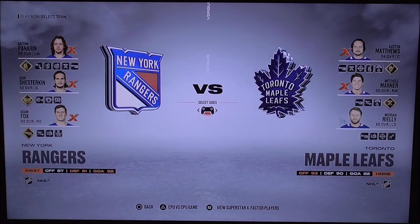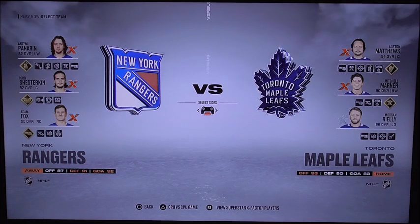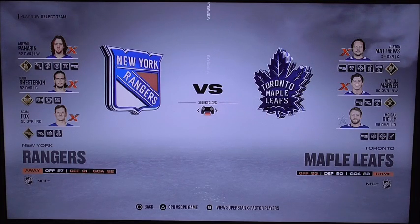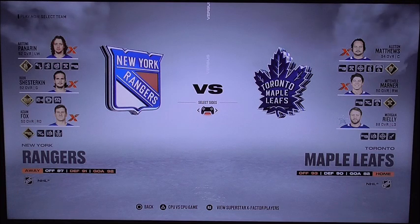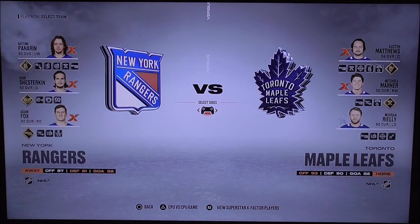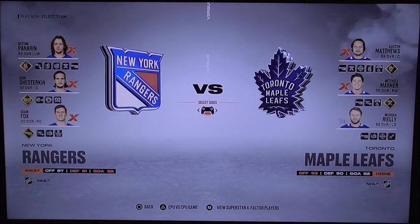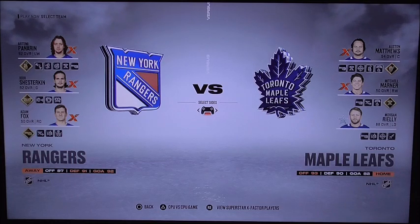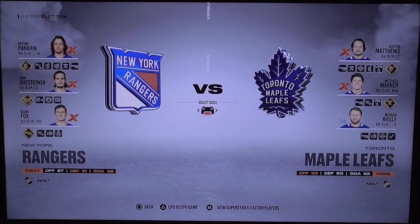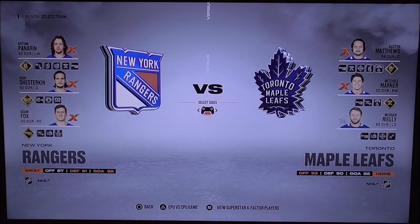The starting lineups are as follows. Artemi Panarin, Igor Shesterkin, and Adam Fox. Adam Fox and Artemi Panarin definitely have great stackability to make it snappy, with a take-to-take feed for Adam Fox. But for Igor Shesterkin, he may have some big saves out there. On the other hand is Auston Matthews, Mitchell Marner, and Morgan Rielly. Morgan Rielly has better stackability, and with a shock-and-awe moment from Mitchell Marner, he may have a quick reaction time.